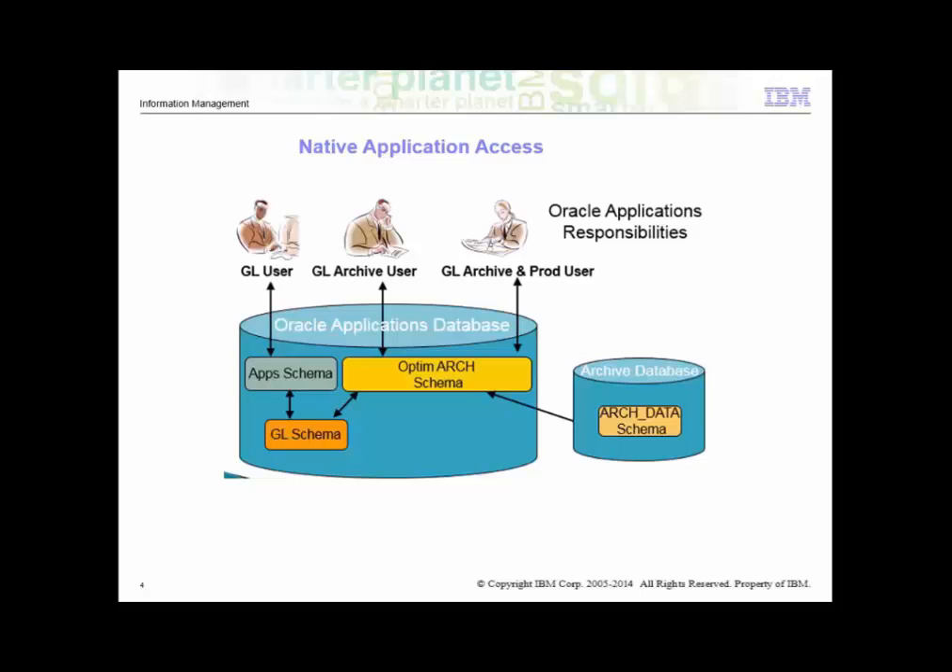This feature allows users, based on their configured responsibilities, to view only the archive data, only the production data, or have access to both. The figure here is a representation of the native application access architecture. The Optum Arc schema references tables in the archive database as well as in production, using which the user can extract data from archive as well as production responsibilities.